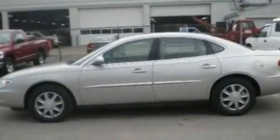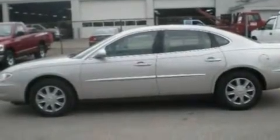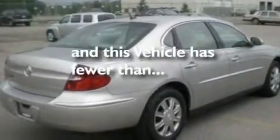Its top features include air conditioning, cruise control, full power accessories, a CD player, wood trim on the inside of the doors, a four-wheel independent suspension, a low tire pressure indicator, traction control, dusk-sensing headlights, and this vehicle has less than 57,000 miles.